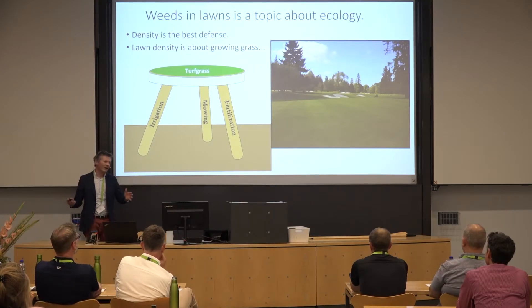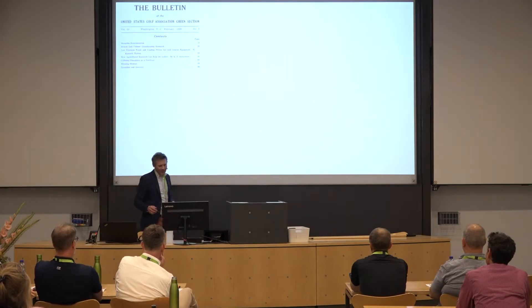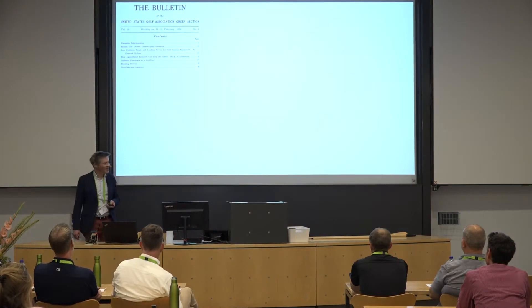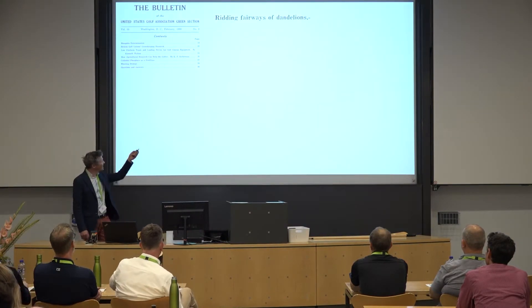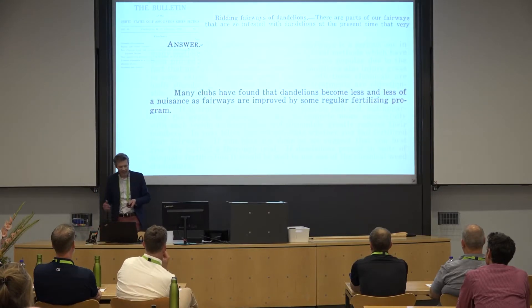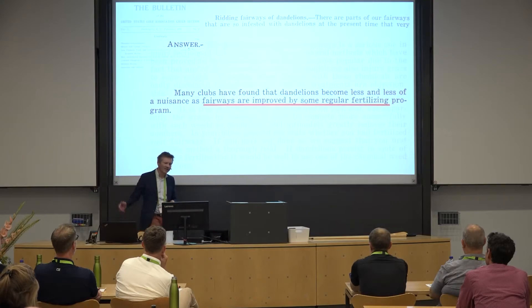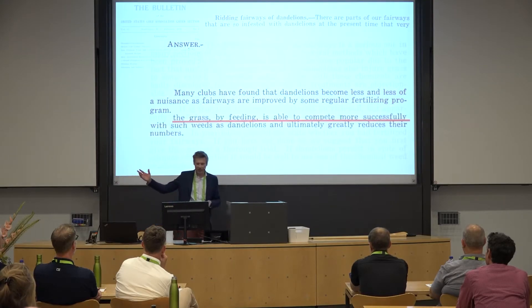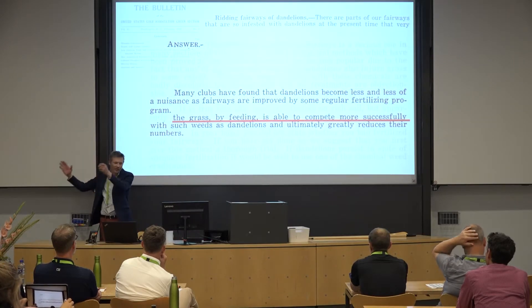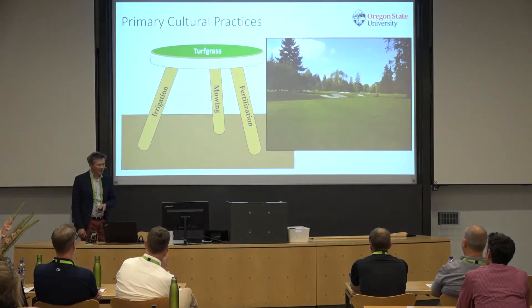Weed ecology is about density, and this is not a new problem. The United States Golf Association in 1930 had a question-and-answer where somebody asked how to get rid of dandelions in fairways, and the USGA responded: fairways are improved by fertilizing — grass by feeding is able to compete more successfully. Density is key. You have to favor the desired crop in this setting.